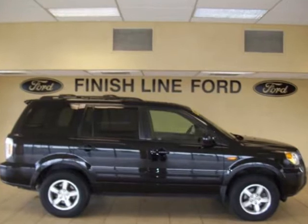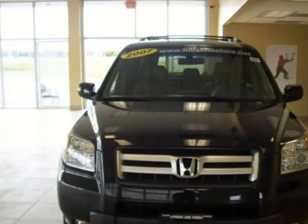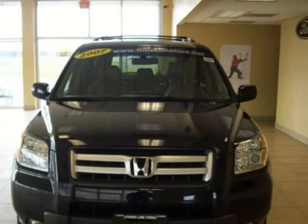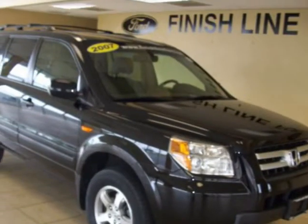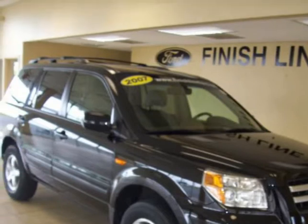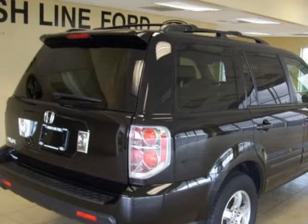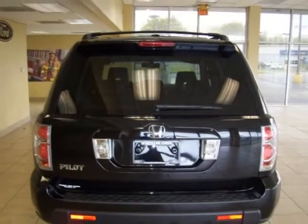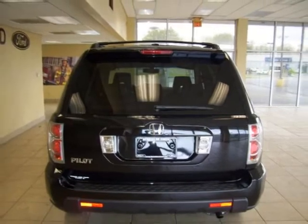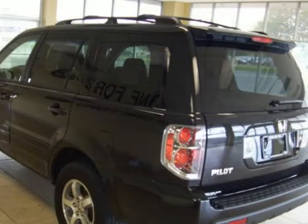There is no better time than now to buy the superb looking 2007 Honda Pilot, ready to do it all for you. This is a fantastic SUV that we have placed at a terrific price. New Car Test Drive called it a reasonably priced, good-looking, and practical sport utility that offers exceptional interior space, power, and comfort for the money.